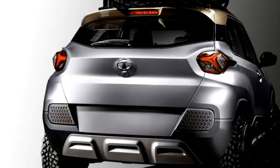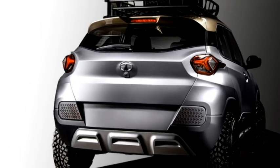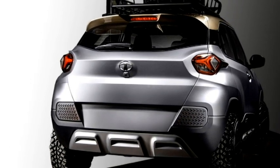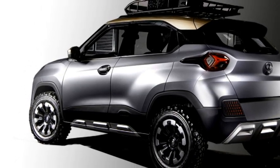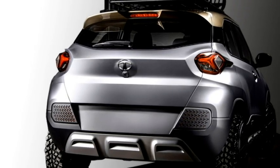The rear profile of the car is attractive enough with LED taillights, the Tata logo at the center of the boot, rear washer and defogger, rear wiper, a tailgate-integrated spoiler with emergency braking light, C-pillar-mounted rear door handles, a blacked-out C-pillar, and an updated rear bumper with rear silver skid plate.